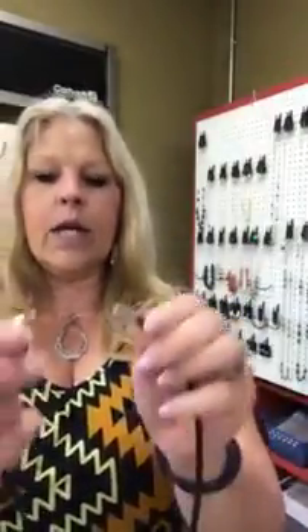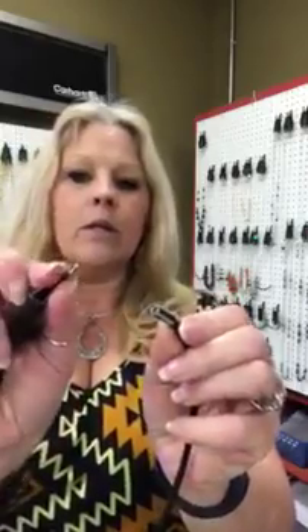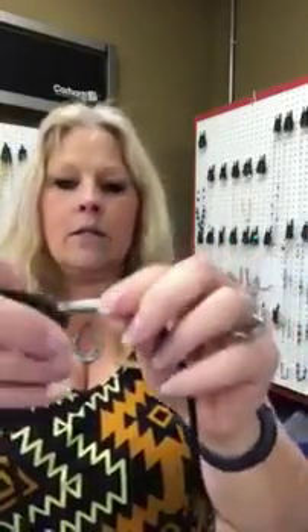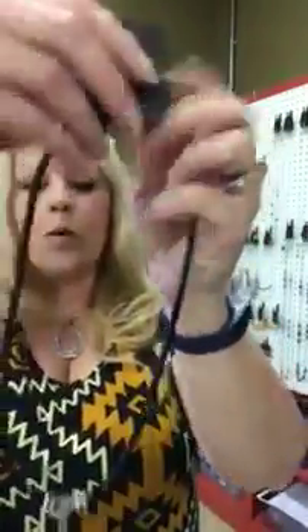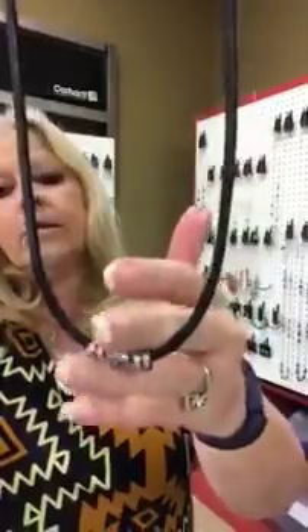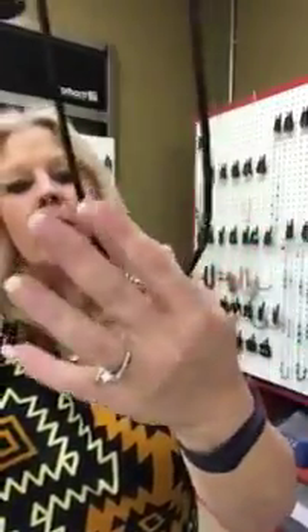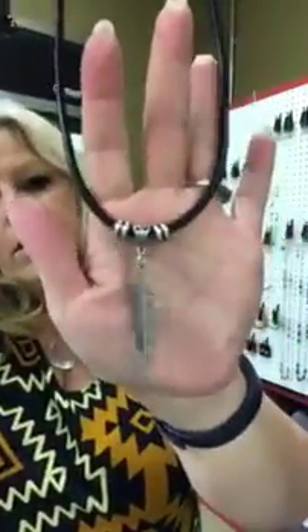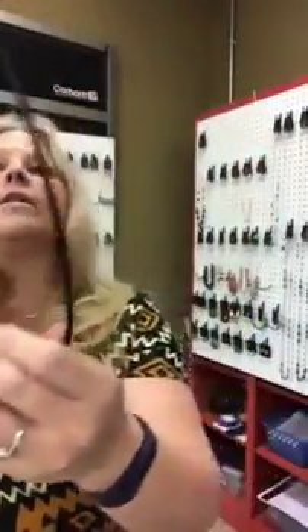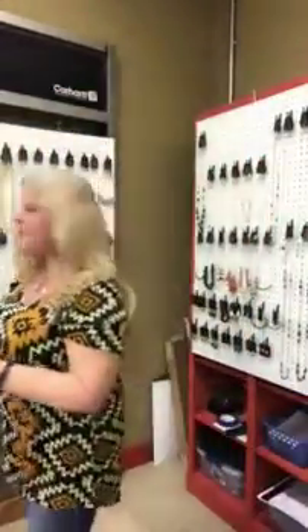And this one is number 659. This one has kind of a push pin — it just pushes in and locks. Again it's a leather cord and it has this really cool feather on it. That is number 659. I do have two of that one.